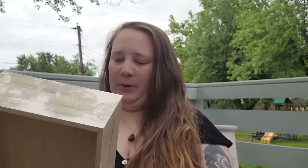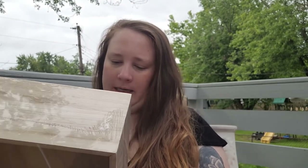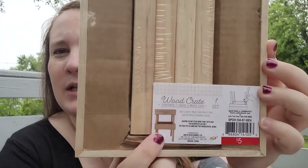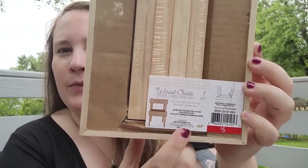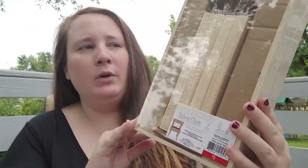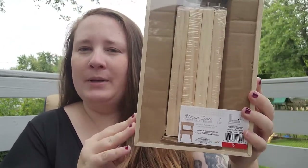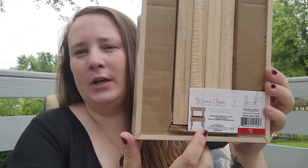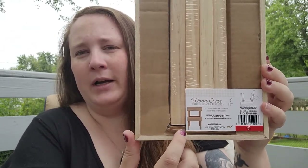I also picked up this wood crate, and this is what it's going to look like when I put it together. This is five dollars. I thought this would be really cute to put pumpkins or apples in, and then you could also do some foliage in there as well — I think that would look really pretty.